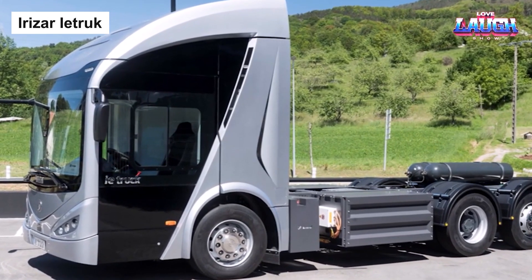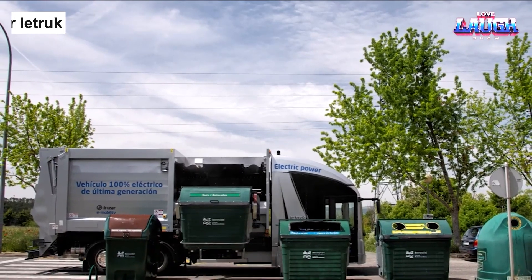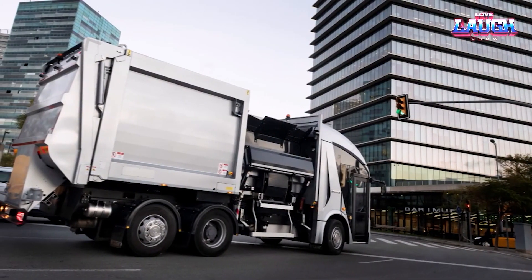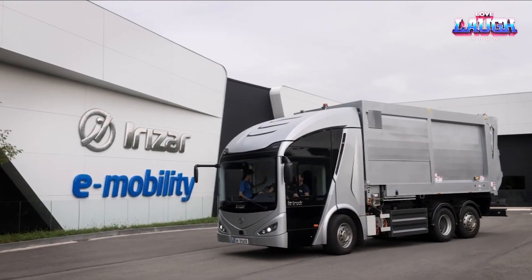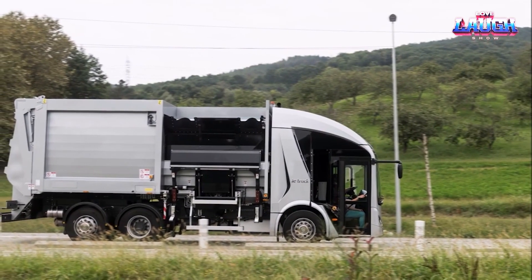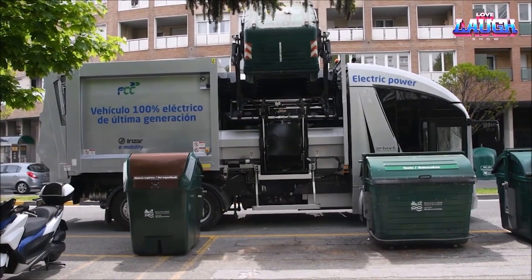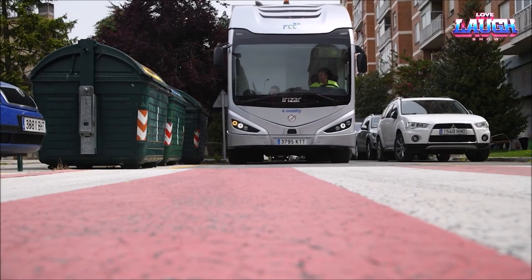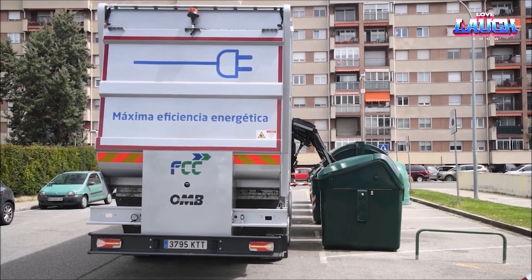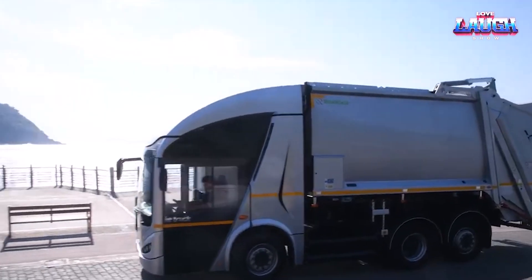ERIZAR E-TREK. Let's shift gears and delve into the sanitation world with the ERIZAR E-TREK, a garbage truck that redefines waste management. This electric dynamo significantly reduces the carbon footprint associated with waste collection, and it does so without compromising on capacity or ease of use. Its robust build and high-capacity body accommodate a large volume of waste, making it perfect for dense urban environments or sprawling suburban landscapes.